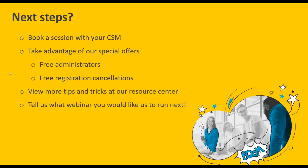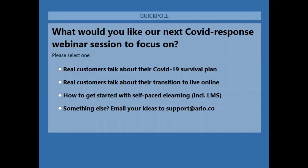We're now going to run a quick poll asking what you'd like our next COVID-related webinar topic to be. We've had great feedback suggesting bringing in actual customers to talk through their journeys through COVID and how they've transitioned to live online learning — and some customers are interested in e-learning specifically. Tell us what you want to see in the next webinar. While you fill out the poll, let's run through some of the questions in the Q&A.